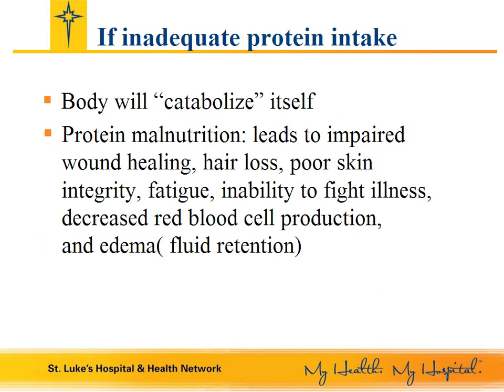What happens if you do not consistently meet your protein needs? Your body will be forced to catabolize or break itself down. This leads to poor wound healing, hair loss, poor skin integrity, fatigue, inability to fight illness, decreased red blood cell production, and edema or fluid retention in your legs. Overall, you will not look healthy. Do not allow yourself to get to this point of protein malnutrition. It will take a while to replete your protein stores and even longer to build back the lean body mass or muscle that you lost.